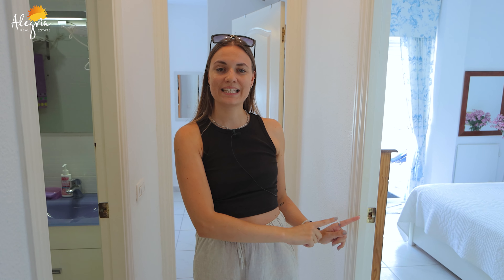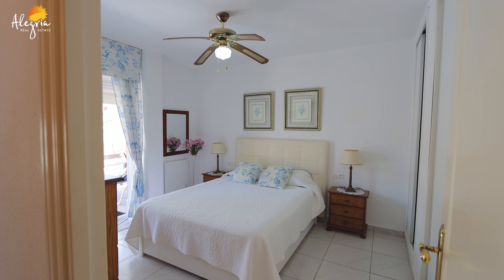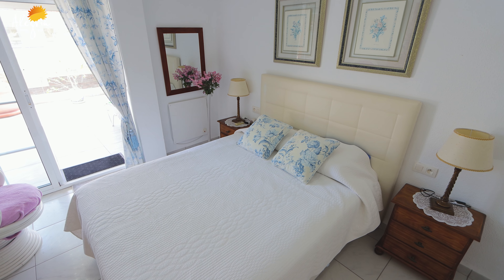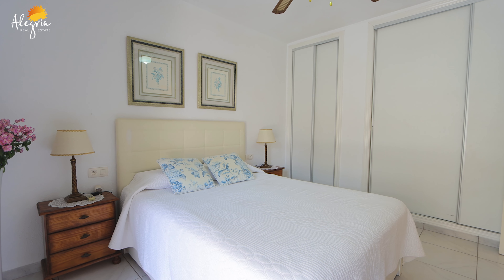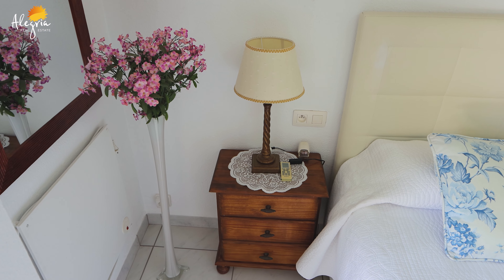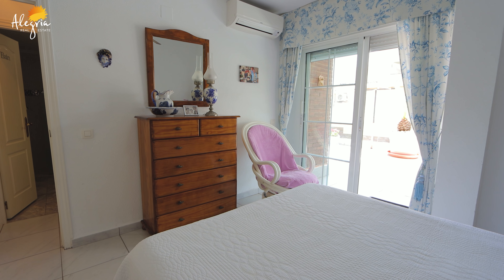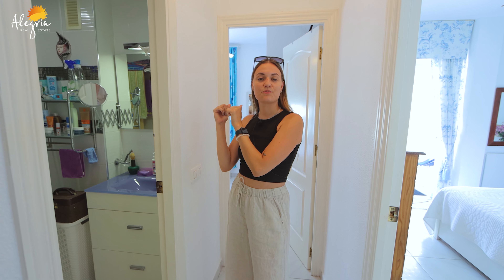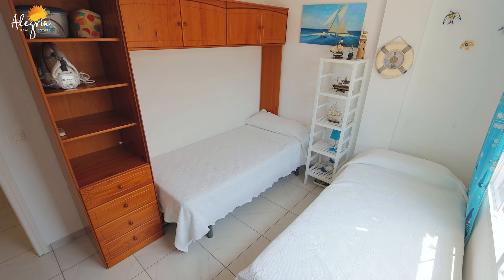On my left you have the master bedroom with a big bed, wardrobe, and direct access to the terrace. And behind me you have the last room with a twin bed and wardrobe.